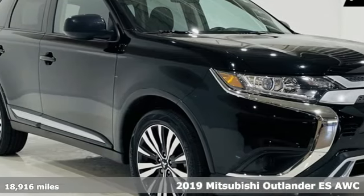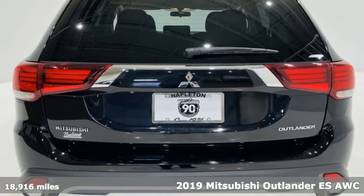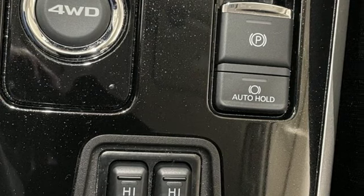Here's a 2019 Mitsubishi Outlander. You can carry the whole family and everything that comes with them in comfort and class. And with features like these, every drive is a pleasure.